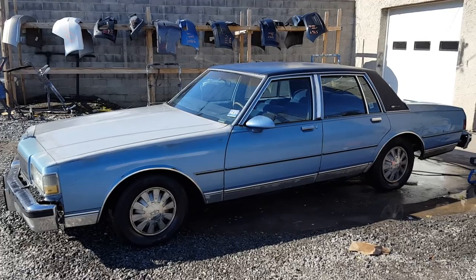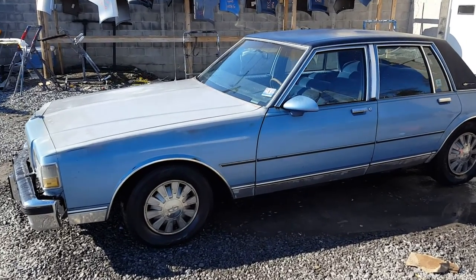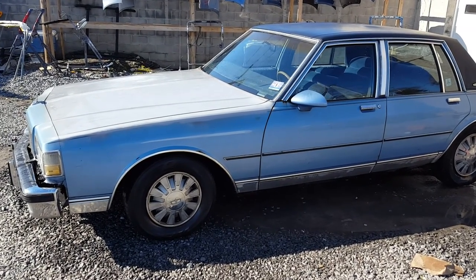Probably need some struts all the way around. I want to do a full front-end suspension overhaul. You guys got any ideas what I need to do for the front — get at me, leave comments.